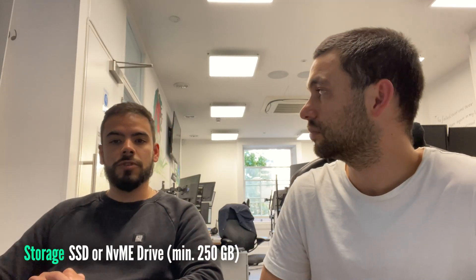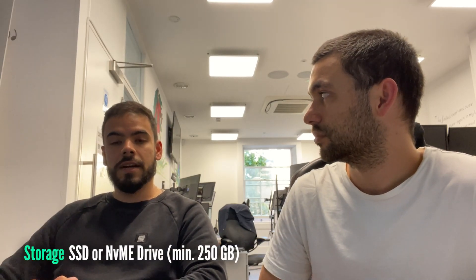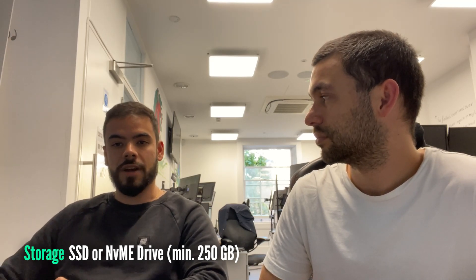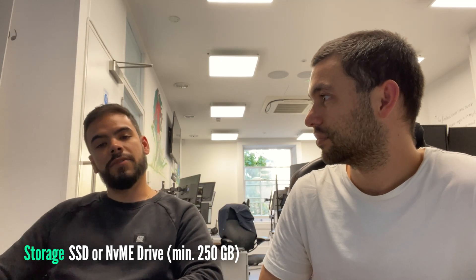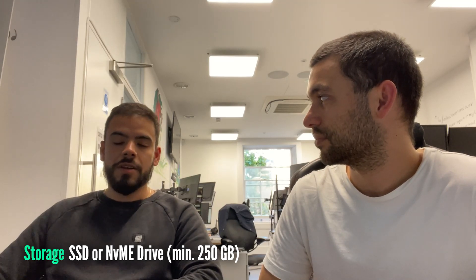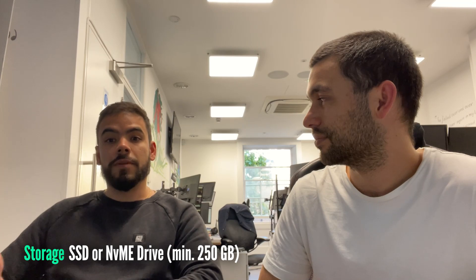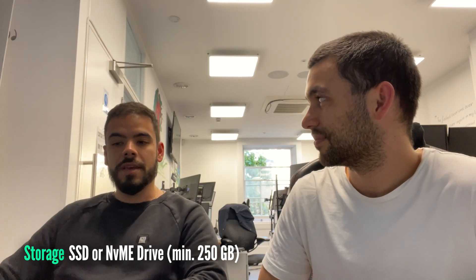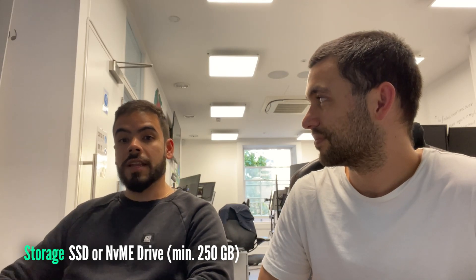For hard drives, I would recommend not using a traditional hard drive. You should go for a solid state drive — an SSD or an NVMe drive. They provide much faster speeds running your system, and you won't run into any slowness, which again is something you don't want when you're trading.